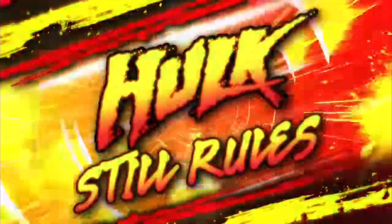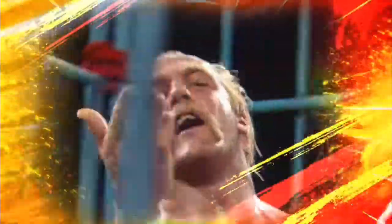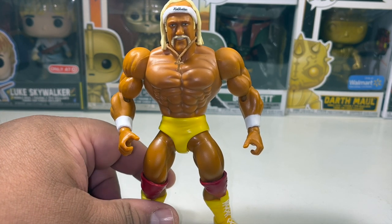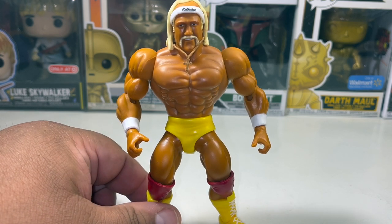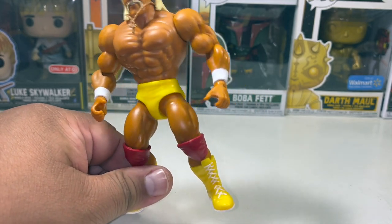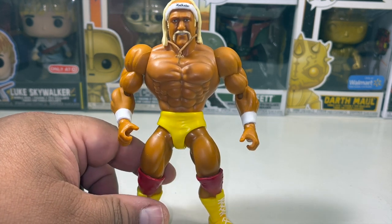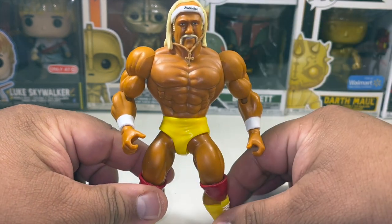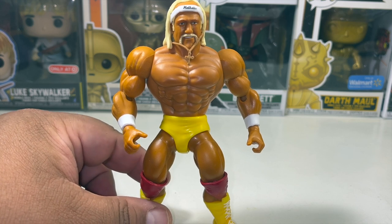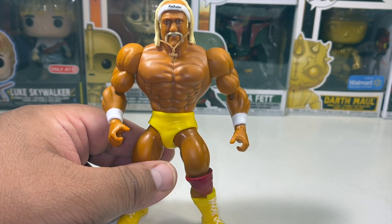Here's the Hulk Hogan Superstars Wave 7 figure without his warm-up suit. His wrestling attire is all red and yellow — yellow trunks, red knee pads, yellow boots, and wrist tape. He looks pretty jacked. This is basically the Masters of the Universe-style WWE Legends Hall of Famers figure, which is why they call it the WWE Superstars line. I really like this figure — it's exactly what you'd want in a Hulk Hogan figure.